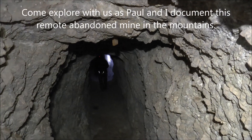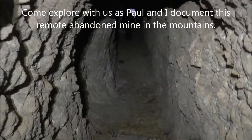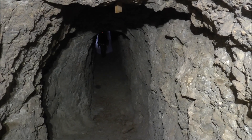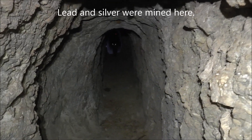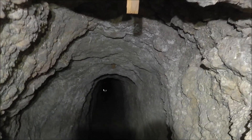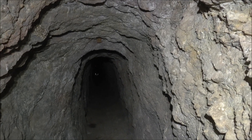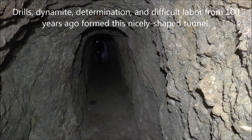I'm just inside the portal making my way down this little slope. The rock here seems pretty solid — this is really sturdy, hard rock. The tunnel has a nice shape to it. There are some bats that just flew towards me, and the tunnel has a nice uniform shape. It's kind of cool how they did that.